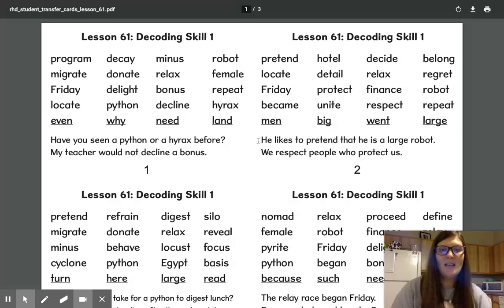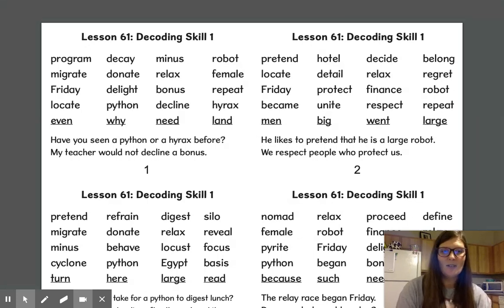Let's read the sentences. He likes to pretend that he is a large robot. You echo. We respect people who protect us.